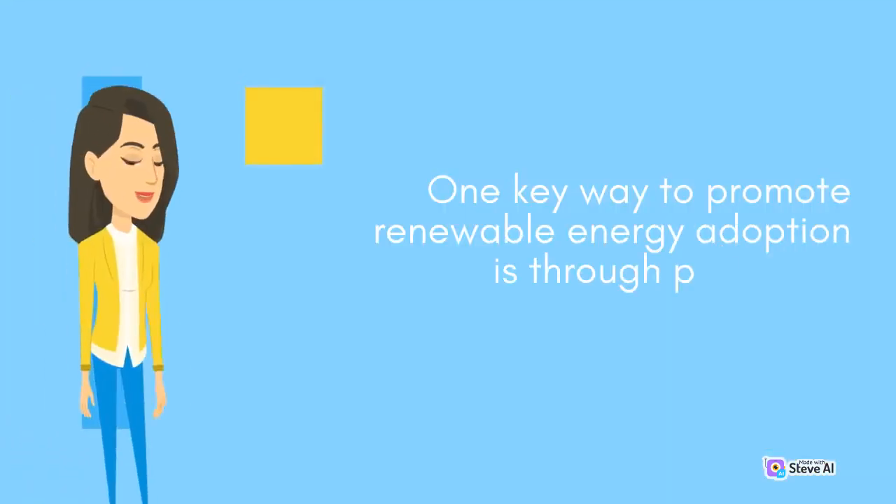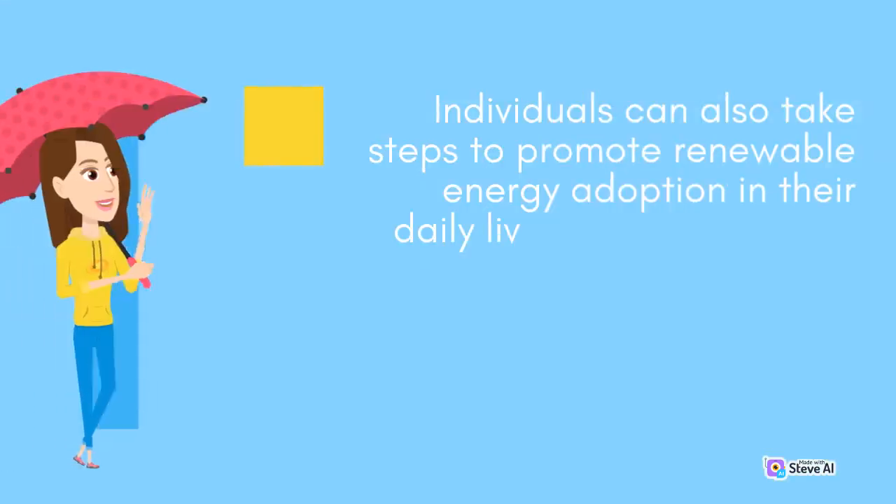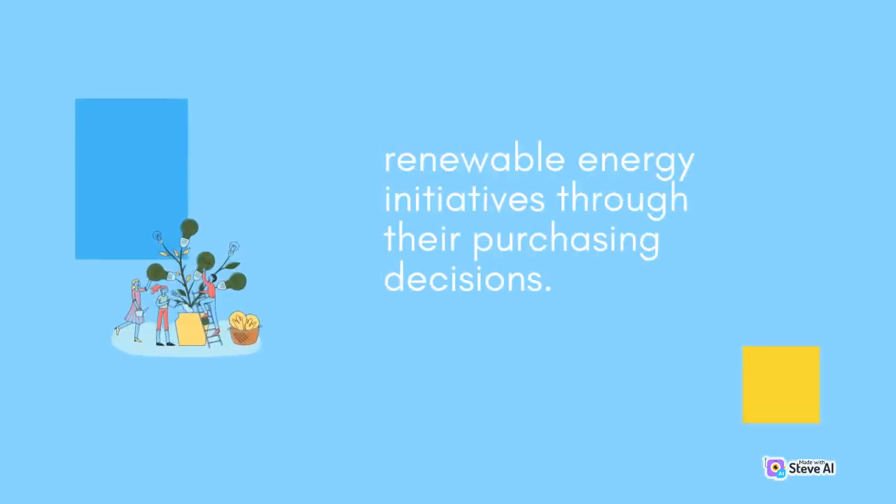One key way to promote renewable energy adoption is through policy and regulation. Individuals can also take steps to promote renewable energy adoption in their daily lives. This can include installing solar panels on their homes, driving electric or hybrid vehicles, and supporting renewable energy initiatives through their purchasing decisions.